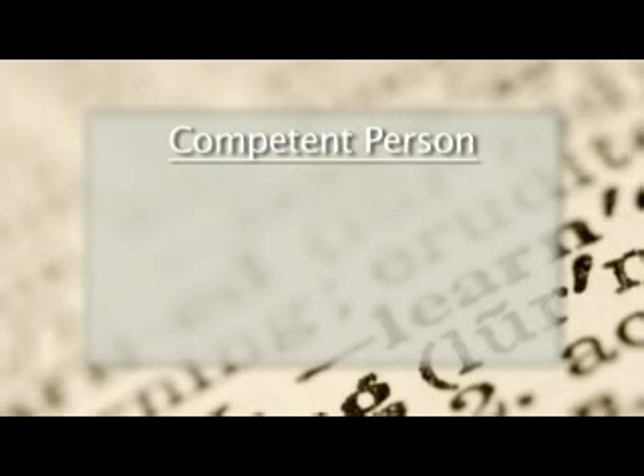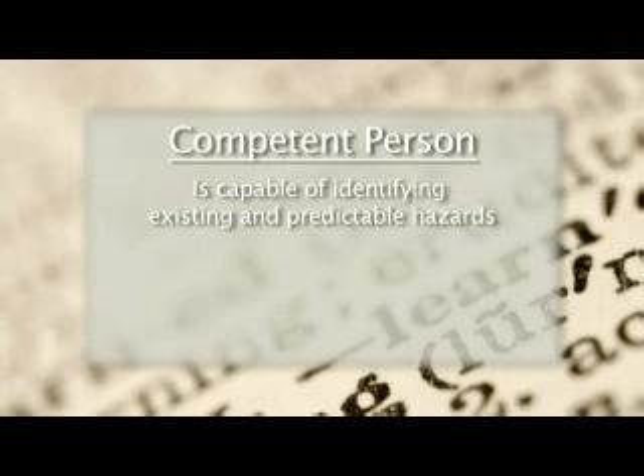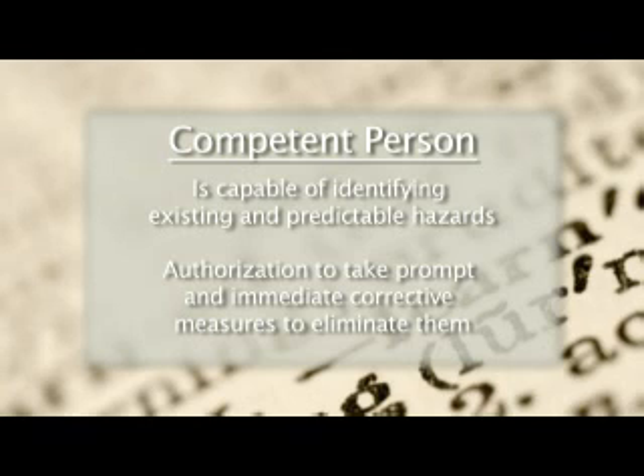A competent person is one who is capable of identifying existing and predictable hazards in the surroundings or working conditions which are unsanitary, hazardous, or dangerous to employees, and who has the authorization to take prompt and immediate corrective measures to eliminate them.